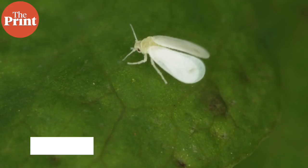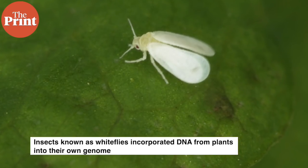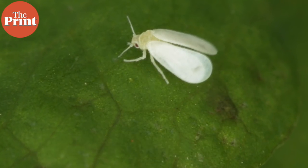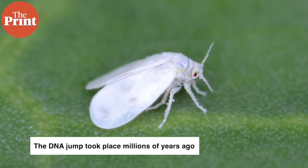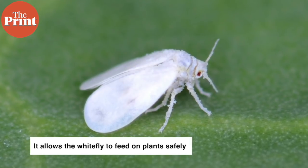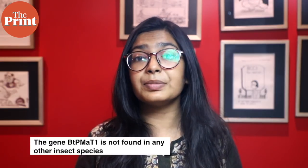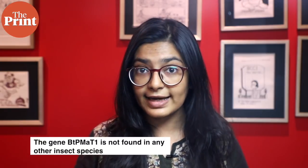For the first time, scientists from China have found that an insect known as white fly incorporated DNA from plants into its own genome in order to be able to degrade common toxins plants use to defend themselves against insects. This DNA jump, which took place millions of years ago, allows the white fly to feed on plants safely. The gene BTPMAT1 is not found in any other insect species.